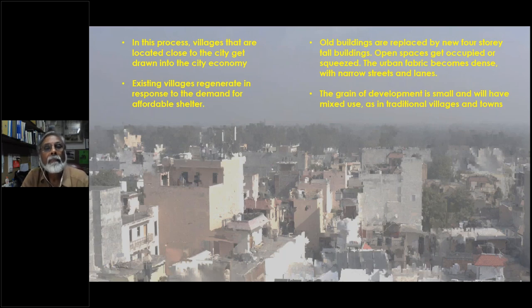In this process, villages that are located close to the city get drawn into the city economy. Typically, right across the Indian subcontinent, there are villages every 10 or 15 kilometers. Existing villages regenerate in response to demand for affordable shelter, as land is cheaper and facilities are not as great. Old buildings are replaced by new four-storey buildings, open spaces get squeezed, and the urban fabric becomes dense with narrow streets and lanes. The grain of development is small — not big projects but small projects — and it will always have some mixed use, as was the case in traditional villages and towns.